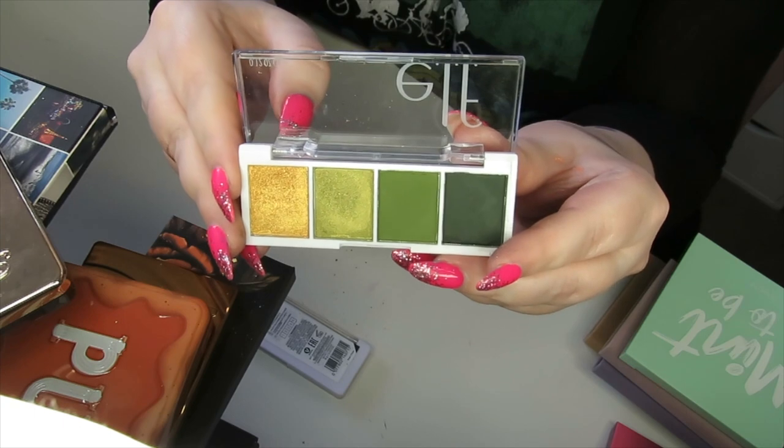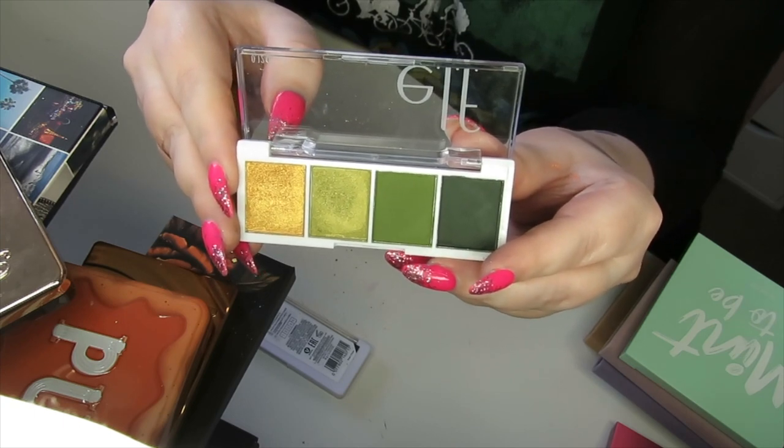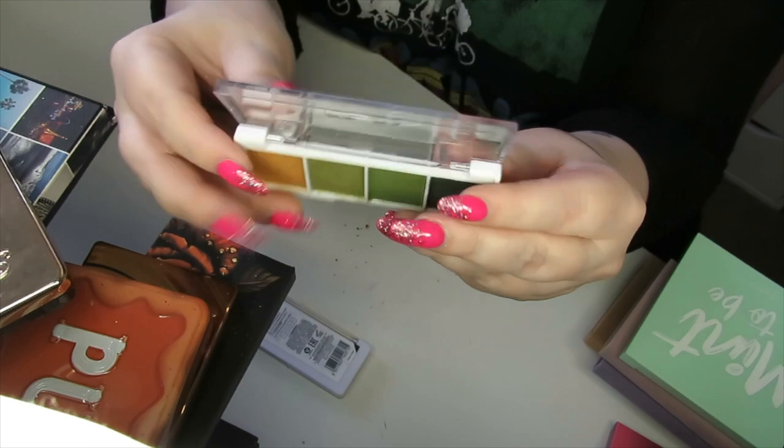We have Hot Jalapeño which is one of my favourite quads from e.l.f. I'm definitely keeping this — I love this shade right here.